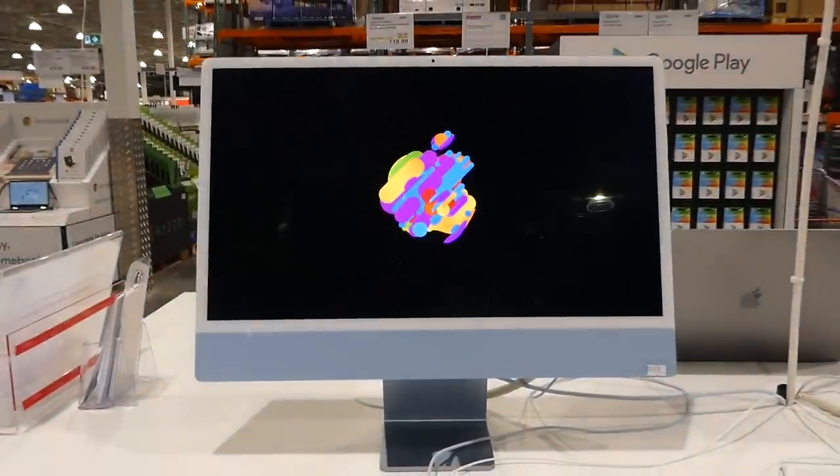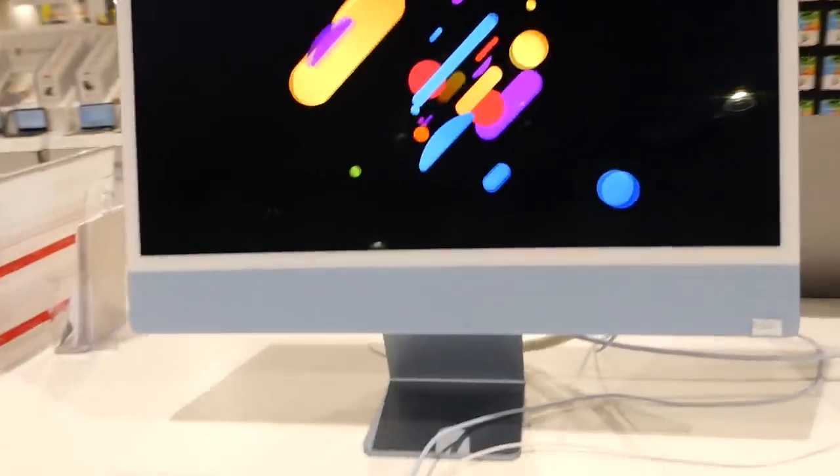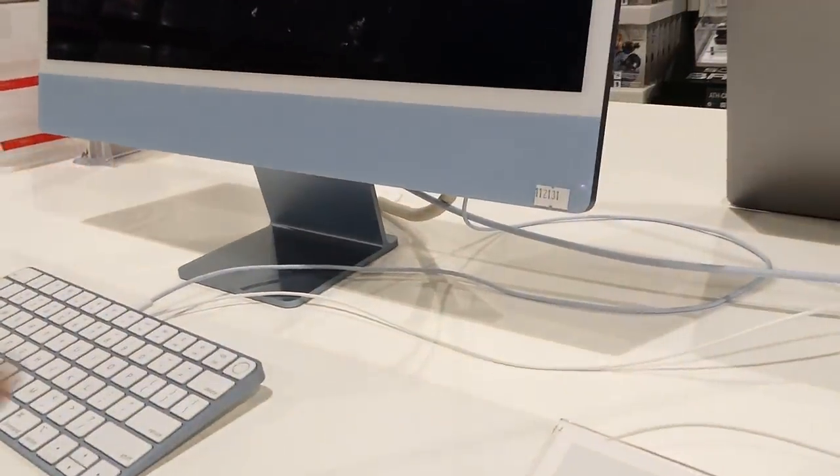It looks really pretty — the blue iMac has a blue stand as well. It's a gorgeous color.